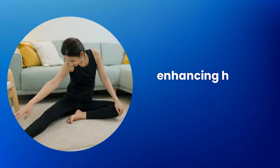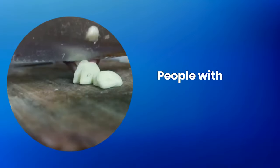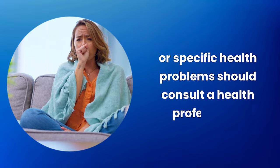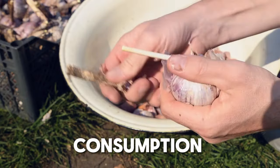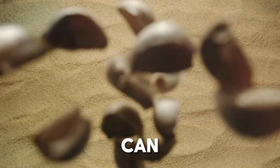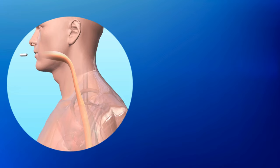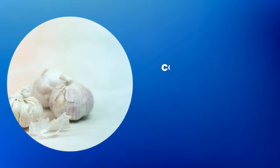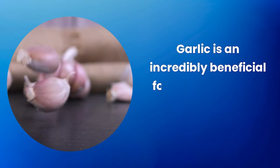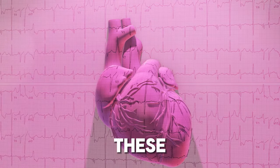Garlic combines well with other healthy ingredients such as olive oil and vegetables, enhancing health benefits. People with garlic intolerance or specific health problems should consult a health professional before increasing their garlic consumption. Garlic can also interact with certain medications such as anticoagulants, so if you are taking medications, consult a doctor before changing your garlic consumption.